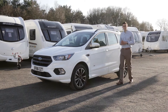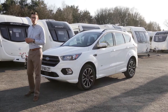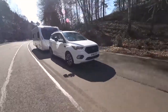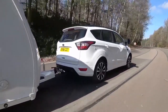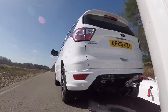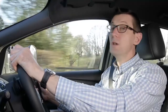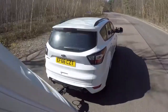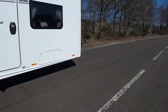The Ford Kuga has always been a popular tow car. Last year Ford updated its mid-sized SUV with new looks inside and out and a new infotainment system. We're driving the 178 brake horsepower diesel 4x4. Kuga kerb weights range from 1,579 kilograms to 1,716 kilos depending on the engine, transmission and whether the car is front or four-wheel drive. Our test car is the heaviest model in the range with the most powerful diesel engine, power going to all four wheels and the PowerShift automatic transmission. We've matched it to a Swift Expression 646 with a mass in running order of 1,453 kilograms, and it can pull that caravan from 30 to 60 miles per hour in a brisk 12.1 seconds.